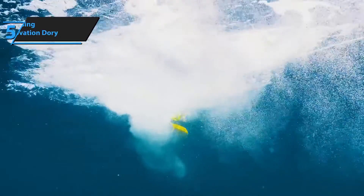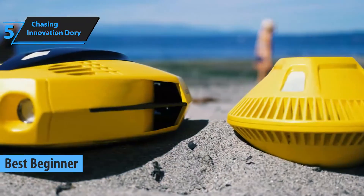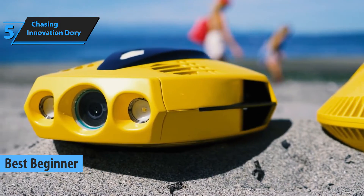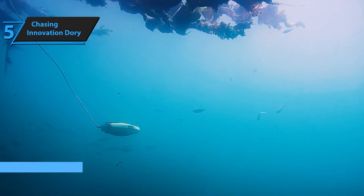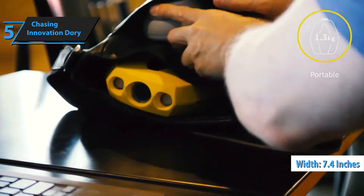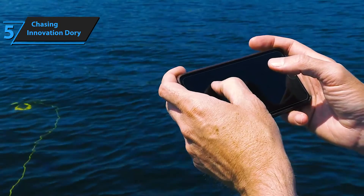Chasing Innovation Dory is the perfect underwater drone for beginners in 2024. According to our analysis and user reviews, the drone's compact size — smaller than a standard sheet of paper at 7.4 inches wide — is reminiscent of the adorable fish character from the movie Finding Nemo, after which it's presumably named.